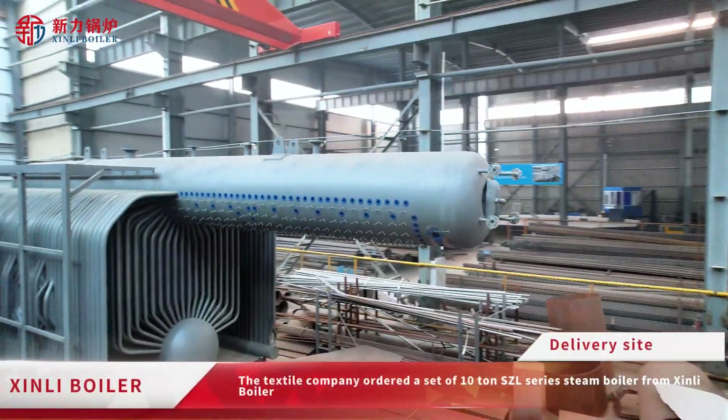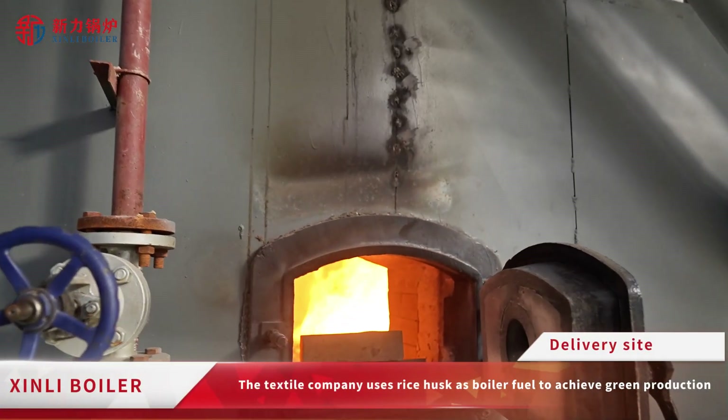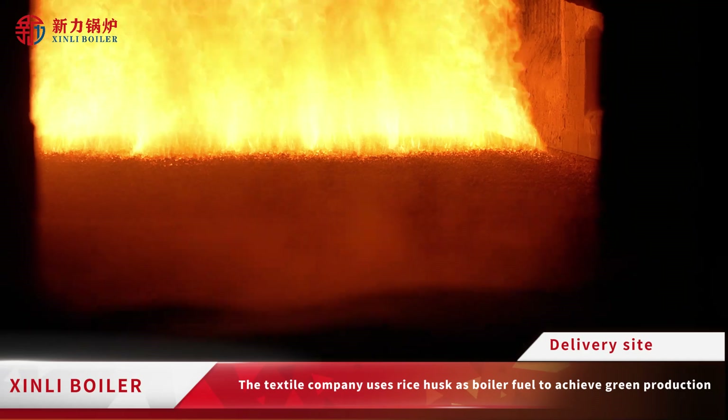The textile company ordered a set of 10 Tonne SEL Series Steam Boiler from Sheenley Boiler. The textile company uses rice husk as boiler fuel to achieve green production.